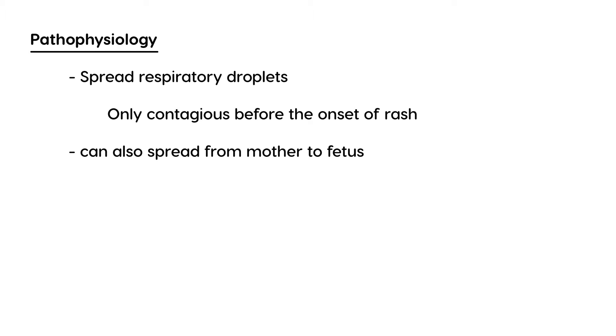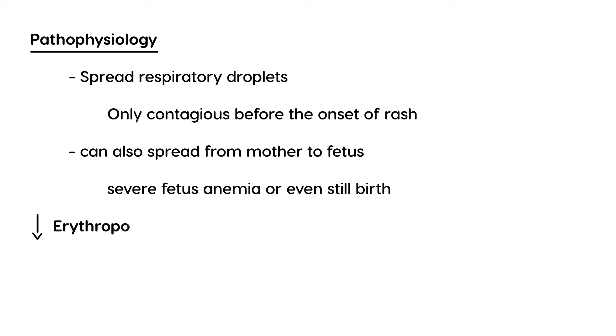Unfortunately, even though it seems like a simple rash, it can spread during pregnancy from mother to fetus, and when that happens the consequences can be pretty severe. The fetus can develop severe anemia, and in the most extreme cases the baby can be born stillbirth, meaning it can be fatal.